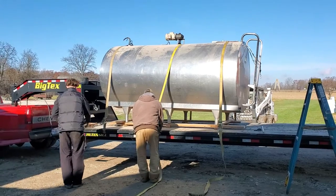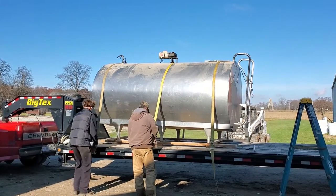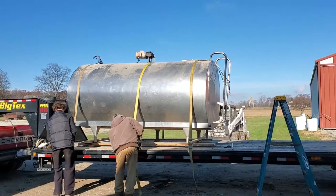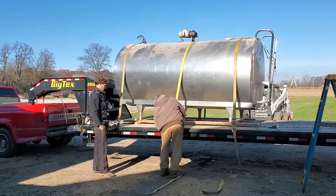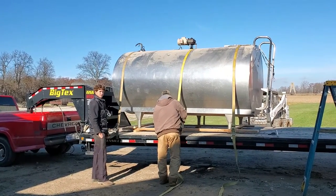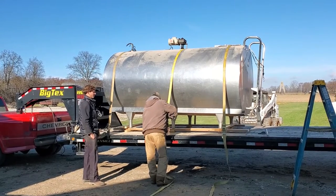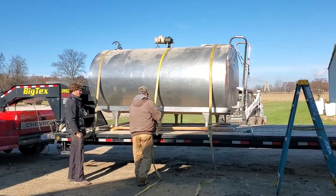Now you can see they're starting to strap it down. We didn't get video of how we loaded it, but we had a skid loader on one side and a forklift on the other side, so we just kind of picked it up in the middle and backed the trailer underneath it.